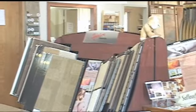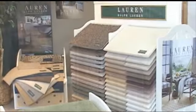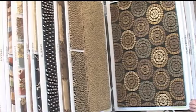Here at FloorCrafters, we carry a wide variety of floor coverings, including vinyl, vinyl tile, ceramic tile, porcelain tile, carpet, hardwood — both engineered, site finished, and pre-finished — laminate floor coverings, and custom area rugs.